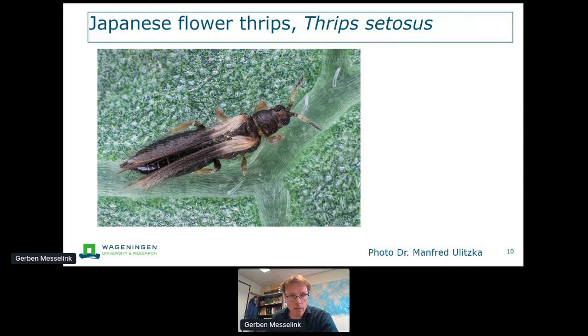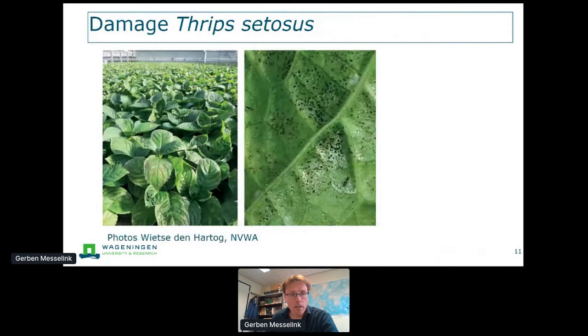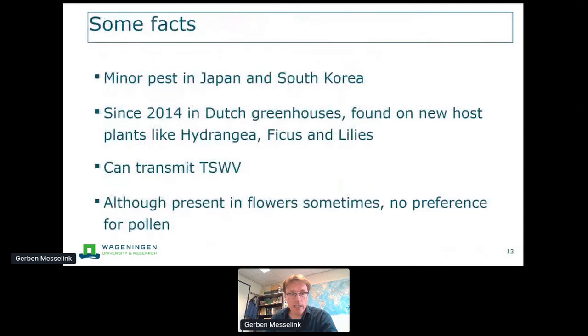Jude already told a lot about the Japanese flower thrips — thrips zetosis. It looks distinctive but can cause a lot of damage. It came from Asia, Japan and South Korea, where it was not really known as a major pest. But once it arrives in greenhouses, it can be found on new host plants not previously known as hosts and cause serious damage. There is also a discussion about pollen feeding — western flower thrips really feeds on pollen, so if you provide pollen to support predatory mites, you need to know it's also a food source for WFT. In our trials with thrips zetosis, we did not see any benefit from pollen for the thrips.